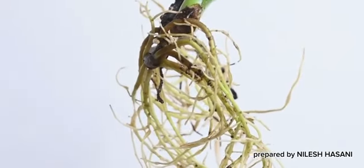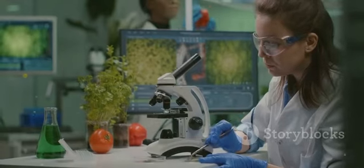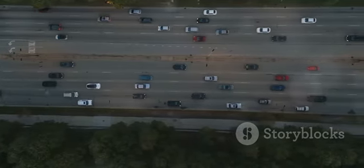Why do 100% of plants rely on tiny tubes to survive? Let's unravel this botanical mystery. Plants have these super cool transport systems inside them — think of it like a plant's very own highway network.